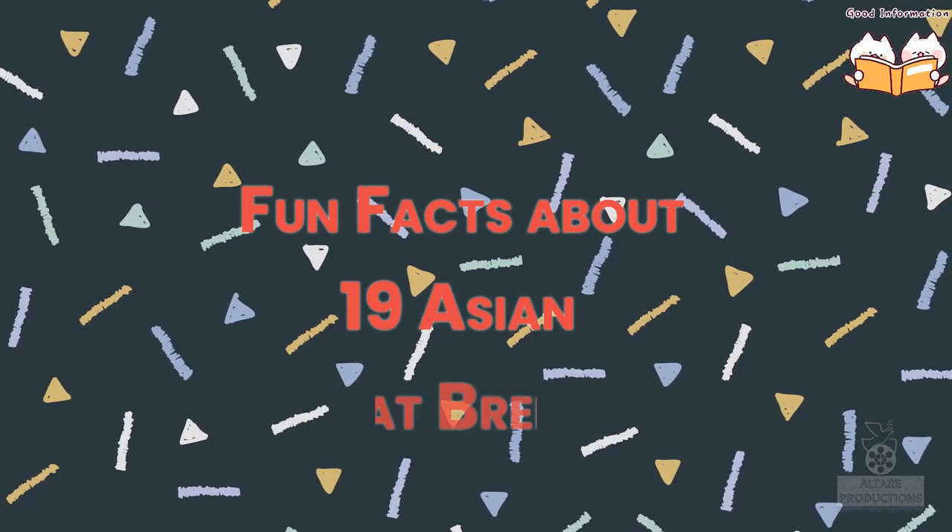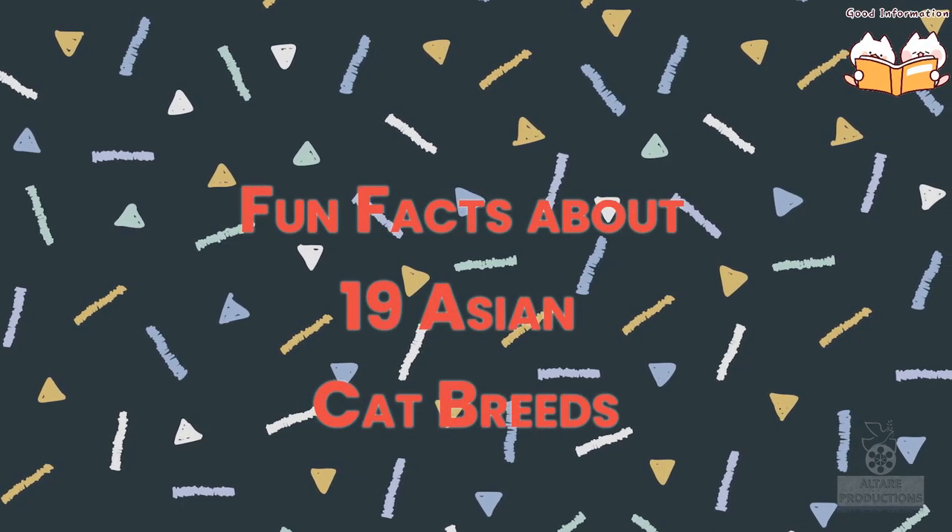Thank you for visiting us. In today's topic, we'll be discussing the top 19 Asian cat breeds.